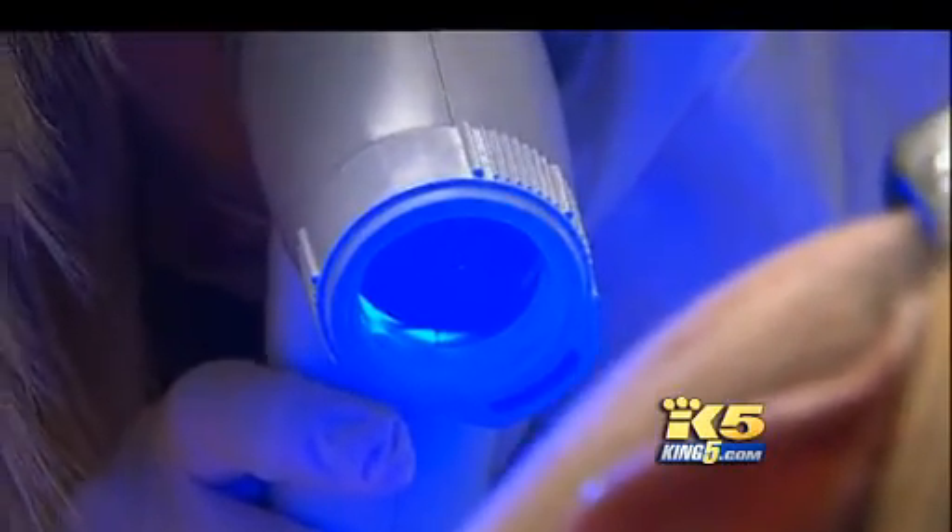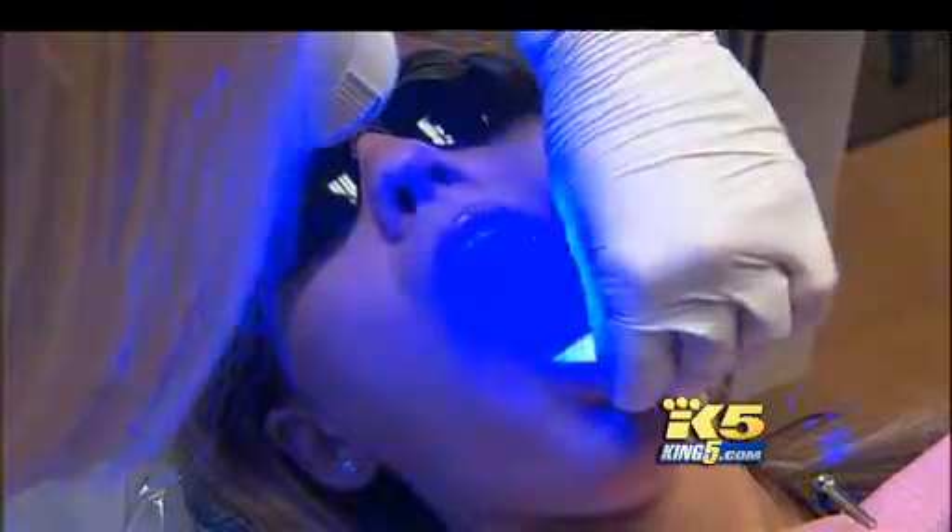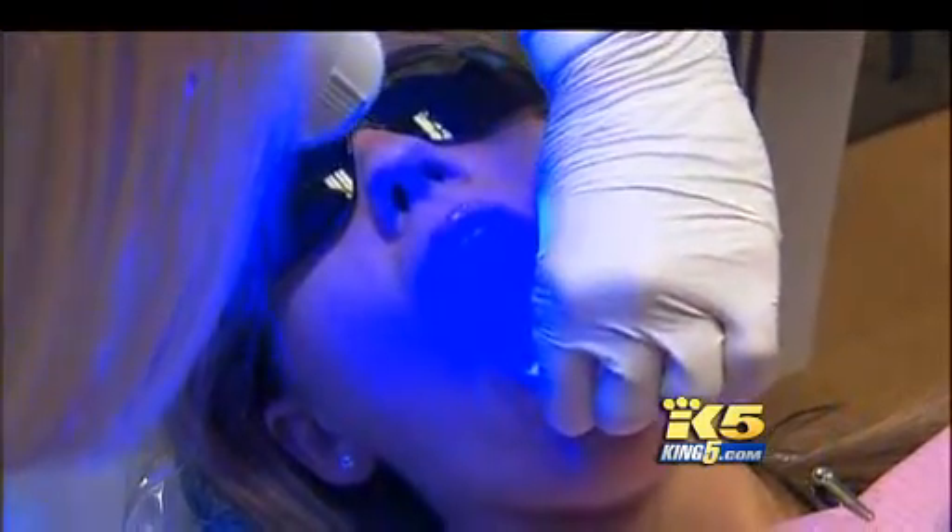Oral cancer cells — unhealthy cells, precancerous cells — don't have the capability to emit that light back into the scope, so they end up absorbing all the light and they show up as a dark color, dark green or dark black. Very easy to spot.